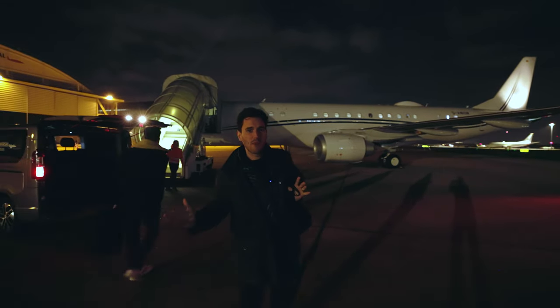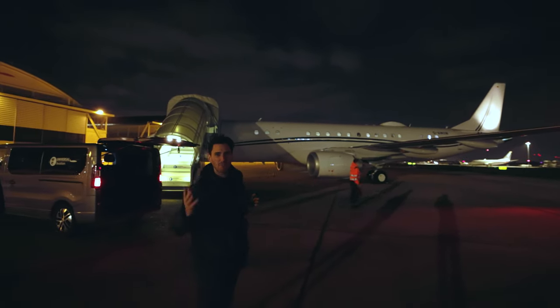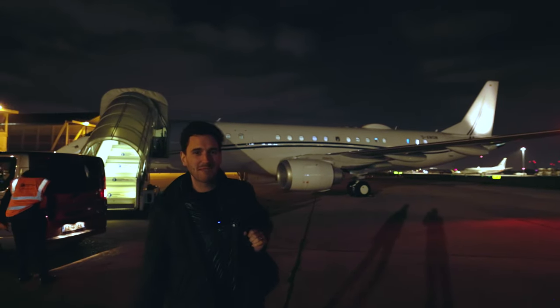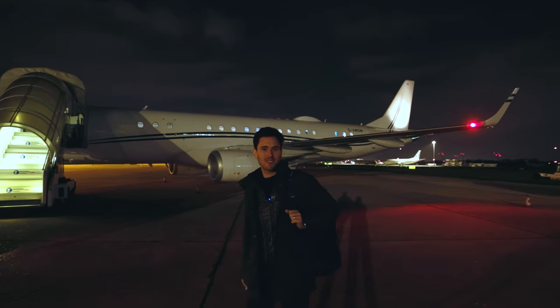How amazing was this experience? Maybe you can see from this position how big this aircraft actually is. Very exclusive and maybe a once-in-a-lifetime experience. I hope you enjoyed it as well — see you in the next one. Like and subscribe.